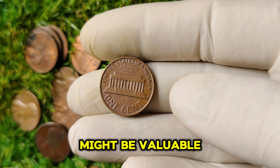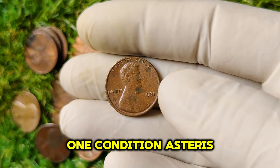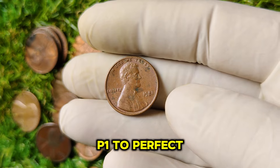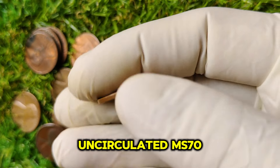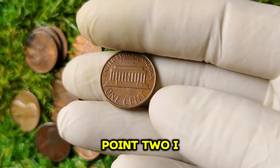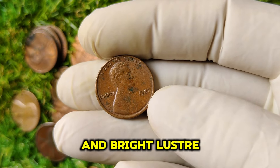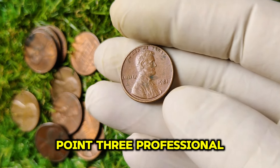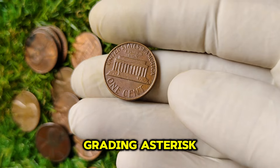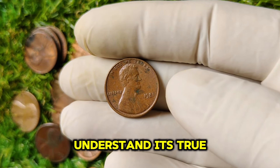If you're lucky enough to have a 1981 penny, how can you tell if it might be valuable? Look for the following features. First, condition: the grading scale ranges from poor (P1) to perfect uncirculated (MS70), and coins in higher grades command significantly higher prices. Second, eye appeal: coins that are well-struck with clean surfaces and bright luster are more desirable. Third, professional grading: consider getting your coin professionally graded to ensure you understand its true market value.